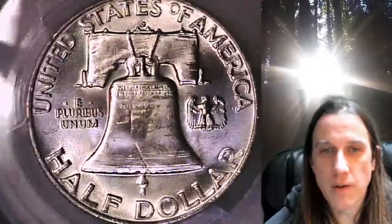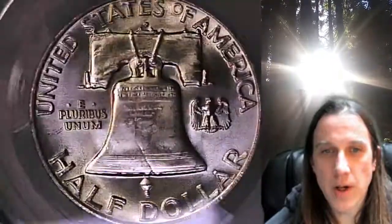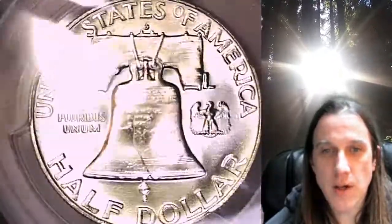Once there you can also find over 4,000 PCGS graded coins for sale. We currently have more PCGS graded coins listed for sale on eBay than any other seller.